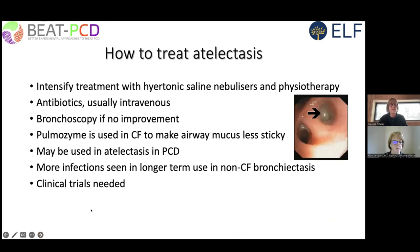Regarding atelectasis — this is not evidence-based, and the literature on management of atelectasis in anyone is very scanty. Patients with PCD are more likely to have atelectasis than patients with CF. We intensify treatment with hypertonic saline nebulizers, physiotherapy, often intravenous antibiotics, and bronchoscopy if there is no improvement. Bronchoscopy should be done within one to two weeks — not waiting a month — and the decision must be individualized.